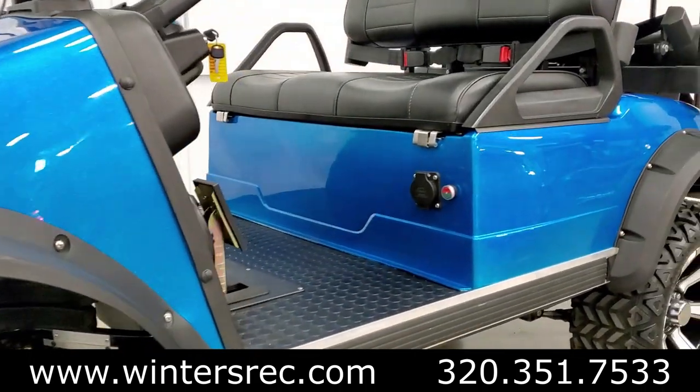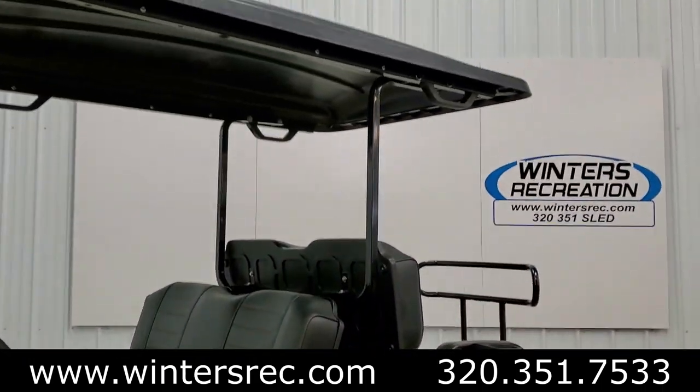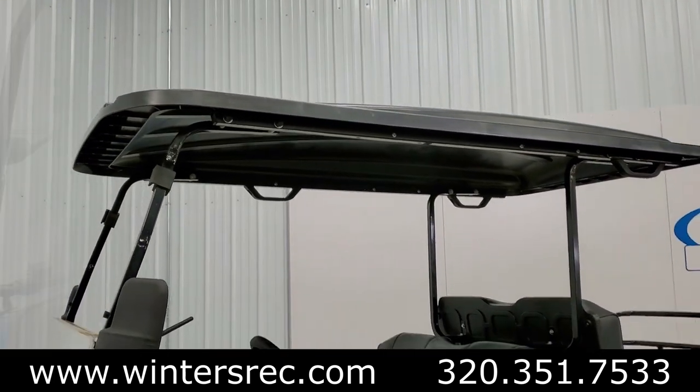Unique to this cart is the high-quality custom automotive paint. Standard with the Forester models is the extended canopy top with grab handles.